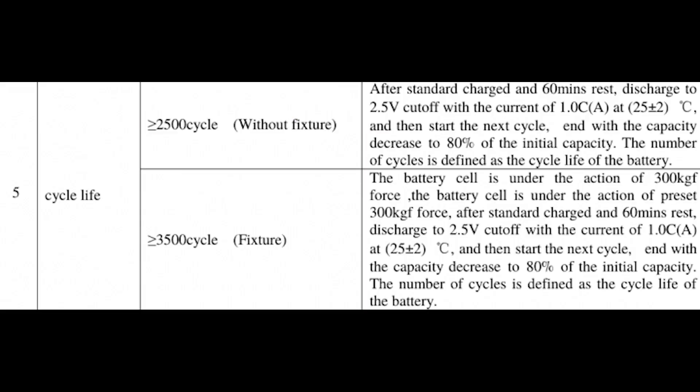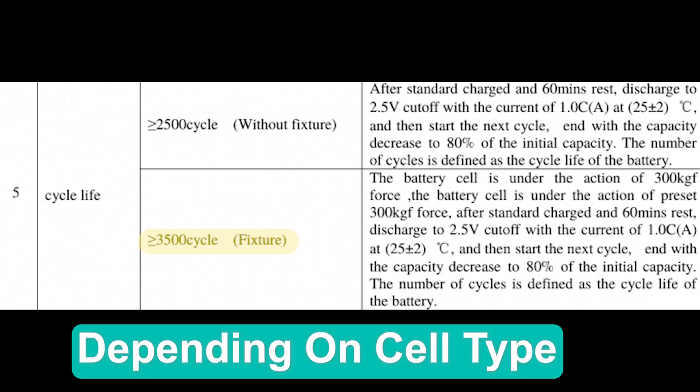According to manufacturer testing, compression of raw cells can increase the cycle life by two to five times. And while that is very impressive, there are more factors to your battery's health to consider.